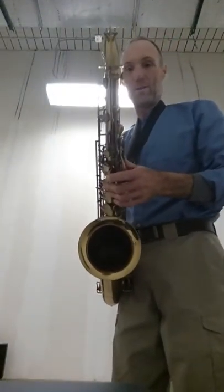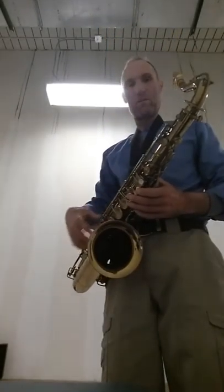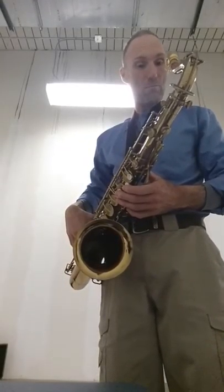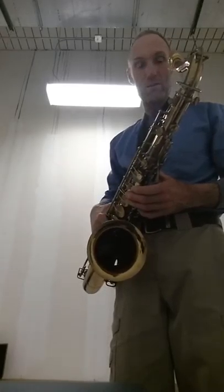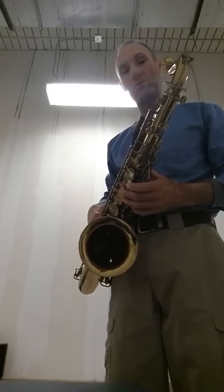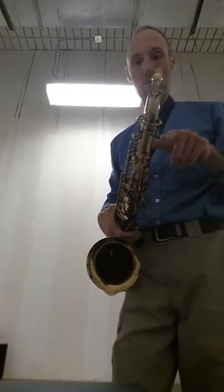It's the biggest bore neck you'll ever find. It's got that old top hat and cane bore — the biggest bore. Bigger than the Selmer big bore, bigger than any Mark VI bore from 1954 to 1962 or '63 on up there.